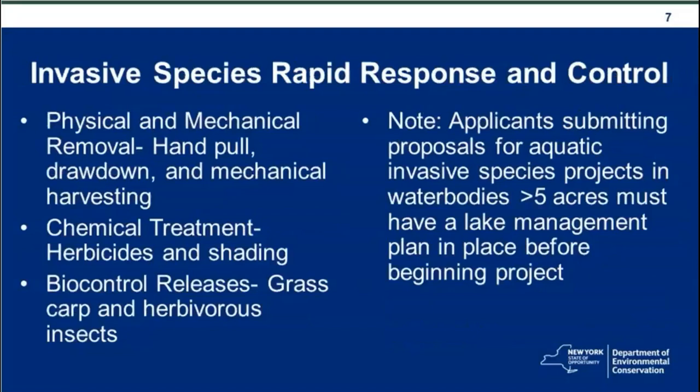The next slide covers the rapid response and control grants. There are three categories of control: physical and mechanical removal, chemical treatment, and biological control or biocontrol releases. For rapid response and control applications involving aquatic invasive species projects in water bodies greater than five acres, applicants must have a lake management plan in place before beginning the project.